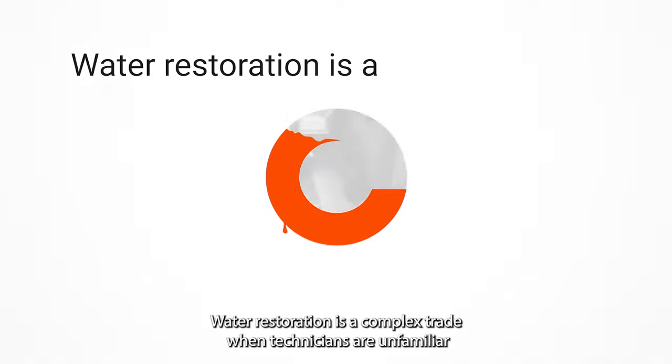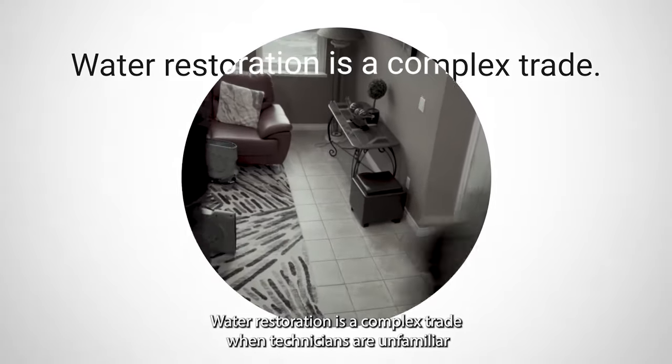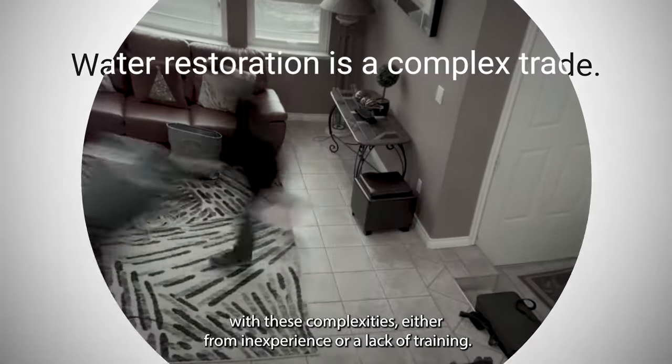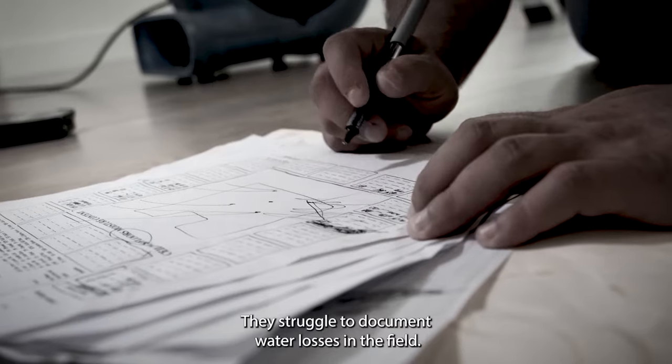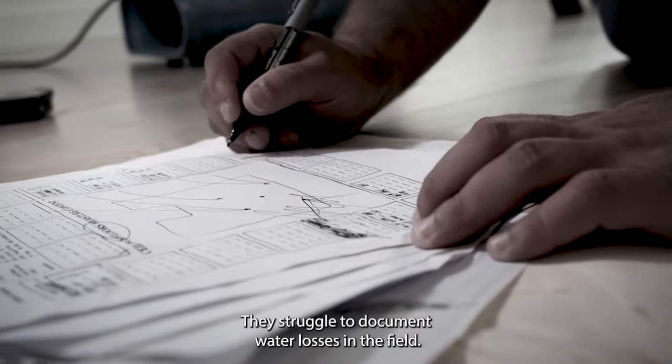Water restoration is a complex trade. When technicians are unfamiliar with these complexities, either from inexperience or a lack of training, they struggle to document water losses in the field.